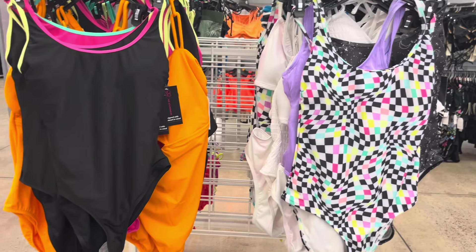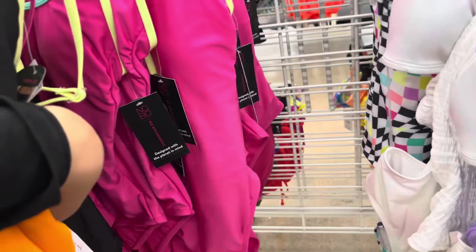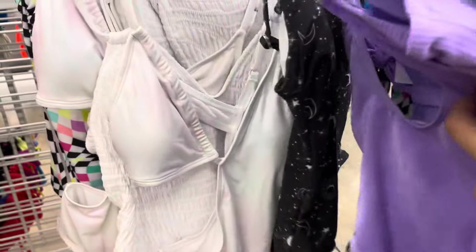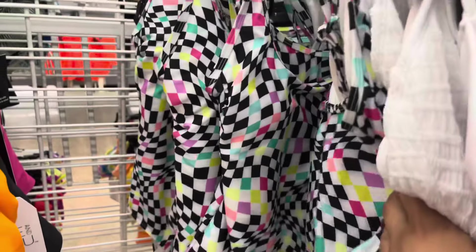All of these bathing suits are scanning on clearance to $5. They do have lots of colors to choose from — some are just a plain solid color and then some of them have patterns on them, but all of them are going to be $5. You have lots of them.